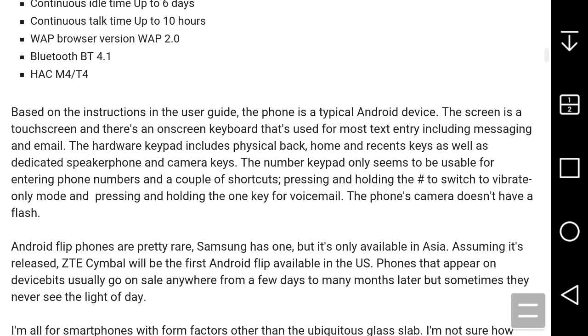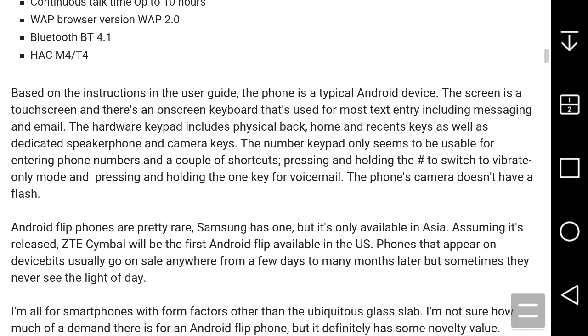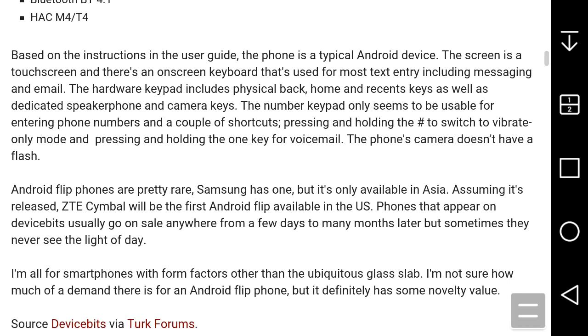Based on the instructions in the user guide, the phone is a typical Android device. The screen is a touchscreen and there's an on-screen keyboard used for most text entry including messaging and email. The hardware keypad includes physical back, home, and recent keys, as well as dedicated speaker and camera keys. On the number pad, pressing and holding the pound key switches to vibrate-only mode, and pressing and holding the one key accesses voicemail. The rear camera does not have a flash but does have autofocus.